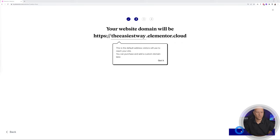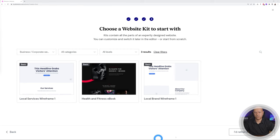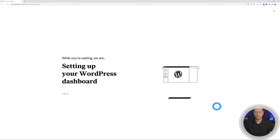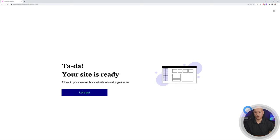From here you select what type of website you want to create — let's go with a business type. They ask this to recommend web kits for you. They're suggesting three different web kits, but we're going to start from scratch. Click 'I'd rather start from scratch' and it's creating our website, taking care of everything and setting it all up. There you go — your website is ready!